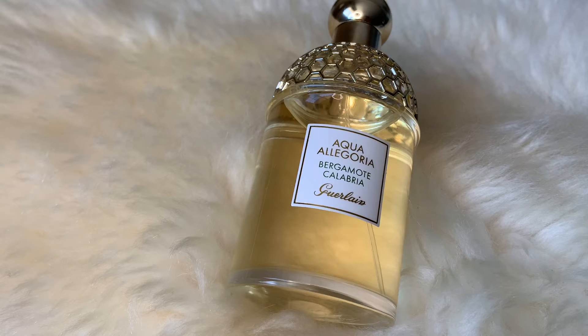The top notes of this fragrance are bergamot and petit grain, middle notes are cardamom and ginger, and base notes are woody notes and white musk.